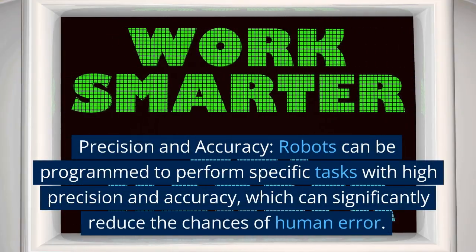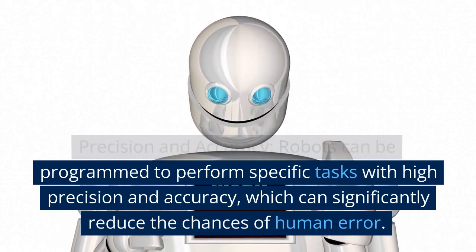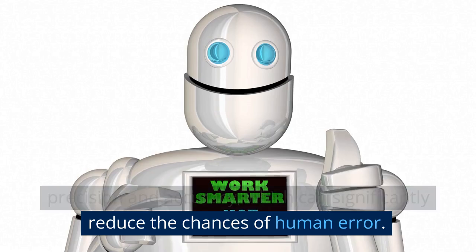Precision and accuracy. Robots can be programmed to perform specific tasks with high precision and accuracy, which can significantly reduce the chances of human error.